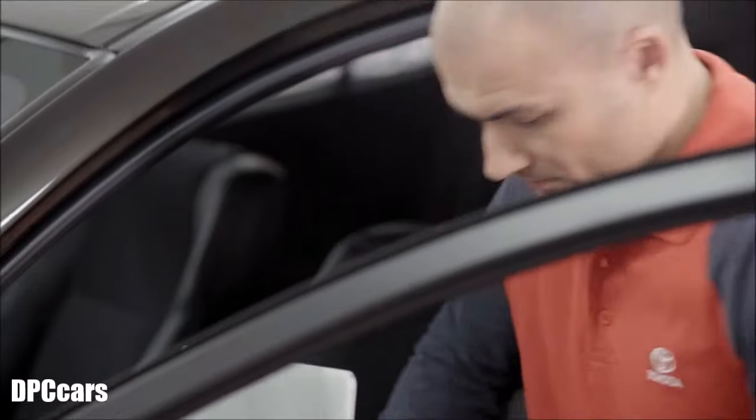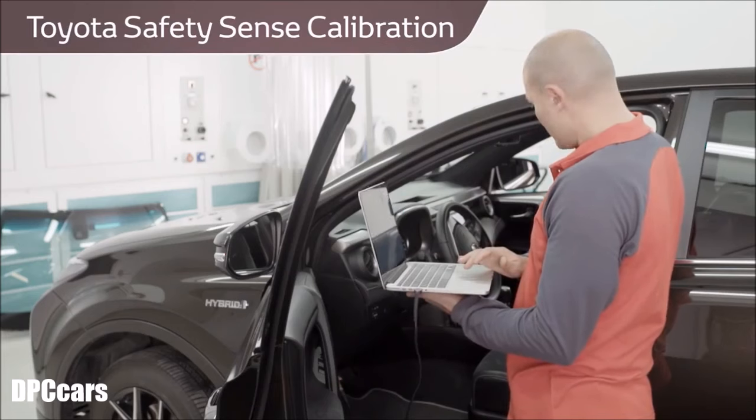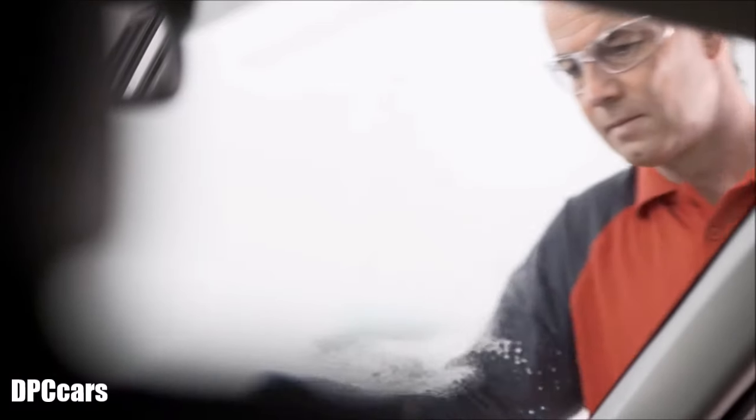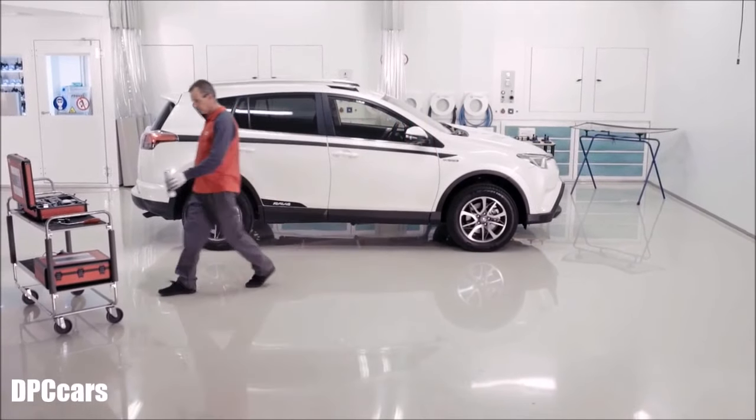You can be confident that our trained engineers have the necessary tools to correctly calibrate and test all the Toyota Safety Sense functions. After all, at Toyota, our number one priority is your safety and peace of mind.